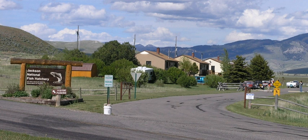Jackson National Fish Hatchery is a national fish hatchery in Jackson, Wyoming. The hatchery is run by the U.S. Fish and Wildlife Service. The hatchery is physically located on the National Elk Refuge, a protected feeding ground for elk that winter in the Jackson Hole Valley. The fish hatchery produces fish for an 18,000-square-mile distribution area in Wyoming and Idaho.